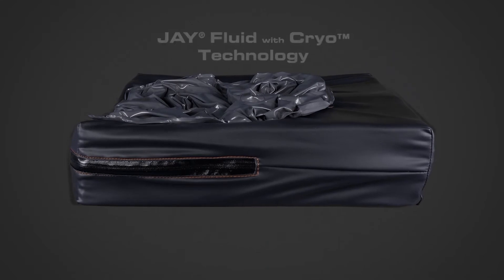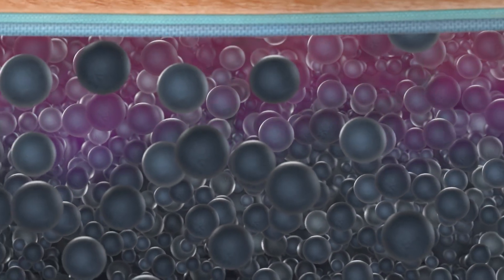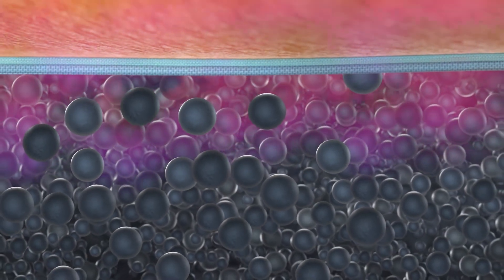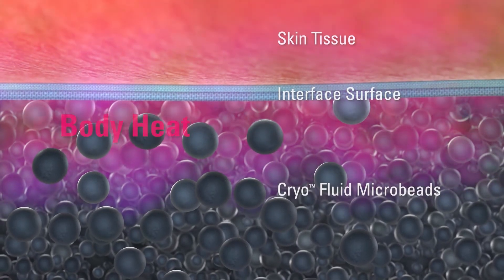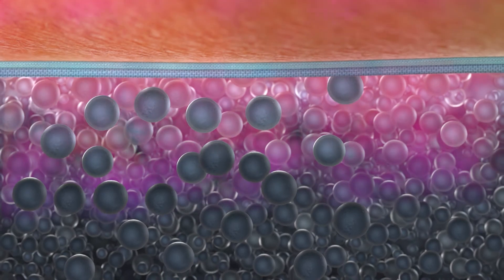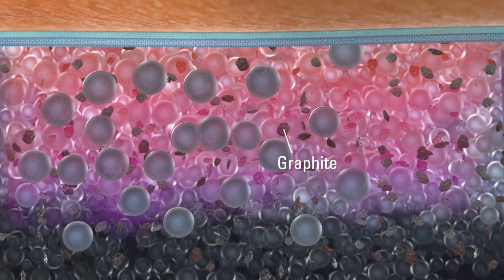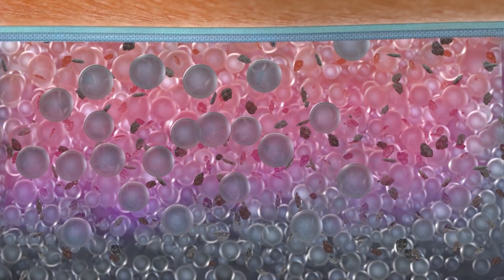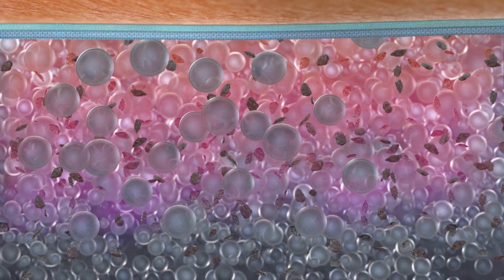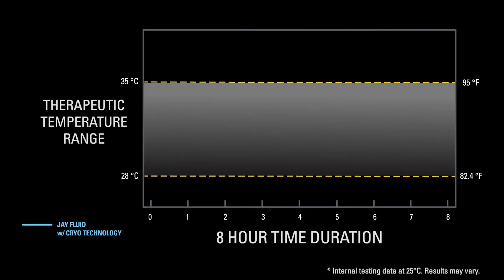Introducing J-Fluid with cryo technology, a revolutionary way to manage temperature and moisture. Inside each cryo fluid insert are millions of microbeads filled with paraffin wax. As heat from the user moves into this fluid, it's absorbed by the microbeads and the wax inside actively starts to melt. The fluid is also filled with graphite to disperse the heat throughout the fluid. The cryo fluid draws heat away from the user until the wax inside each microbead is completely melted. This active cooling process can last up to eight hours.